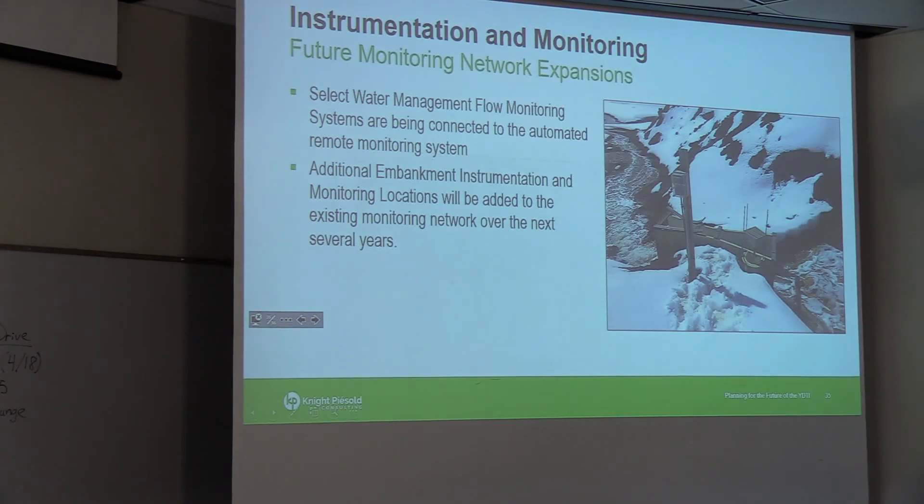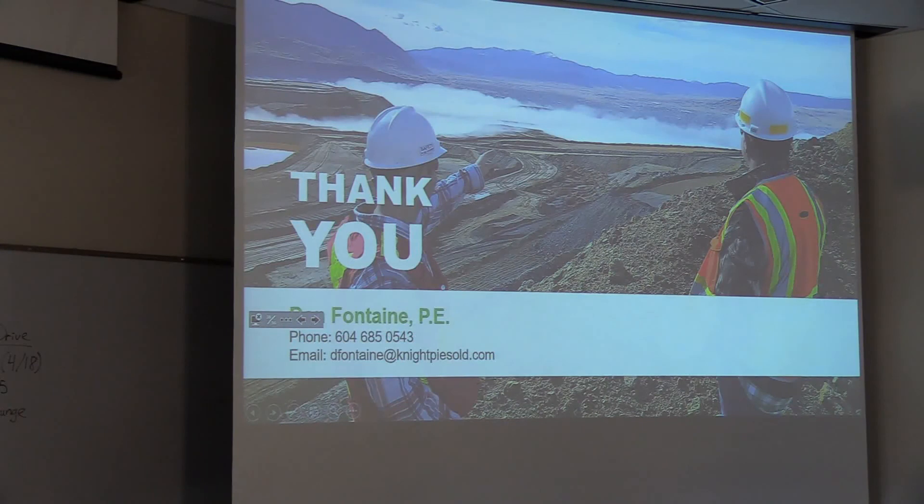This is the last slide. There are ongoing initiatives including additional instrumentation — each year we're doing a bit more and continuously evolving the monitoring program. We're also beginning to connect certain aspects of flow monitoring to the same automated system so that data is available in real time. We appreciate the opportunity to talk to you here today and are happy to answer any questions.